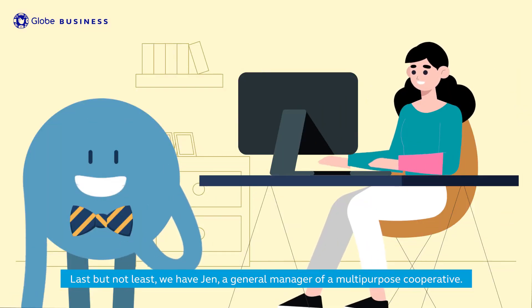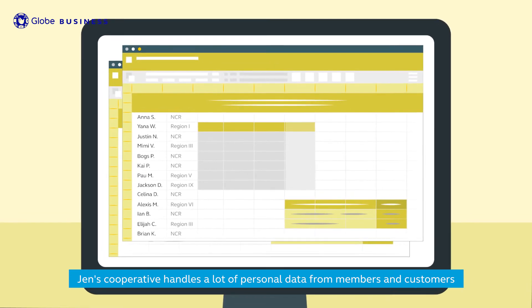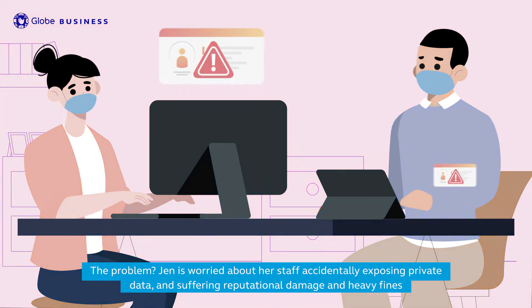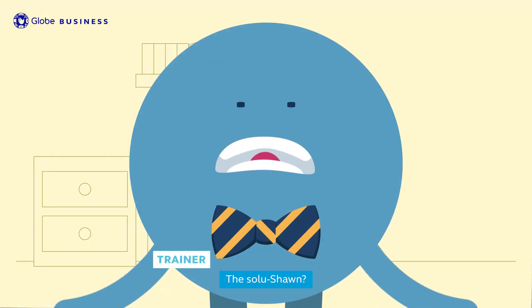Last but not least, we have Jen, a general manager of a multi-purpose cooperative. Jen's cooperative handles a lot of personal data from members and customers. The problem? Jen is worried about her staff accidentally exposing private data and suffering reputational damage and heavy fines.